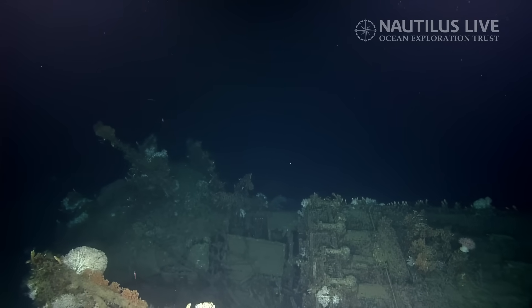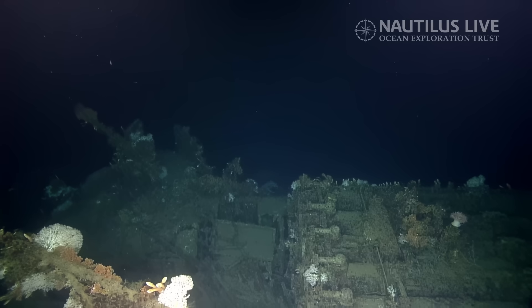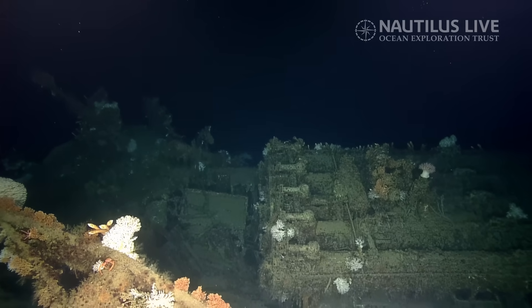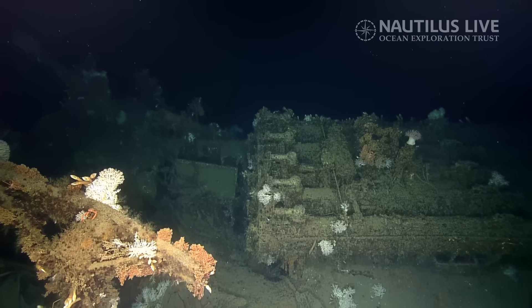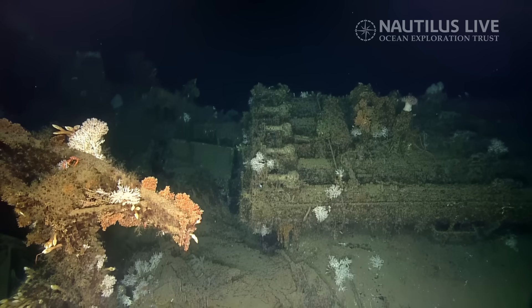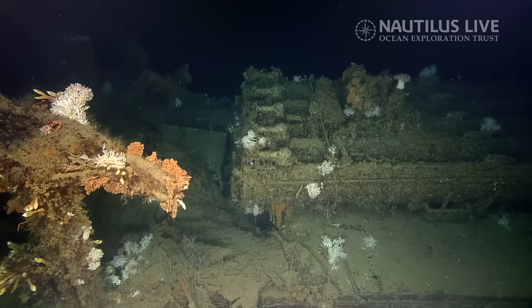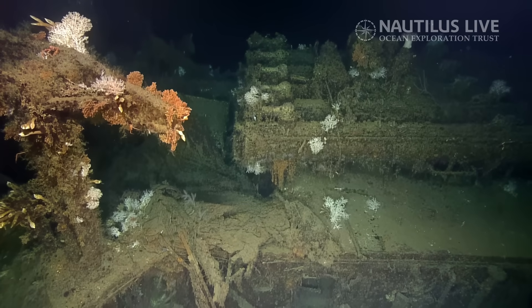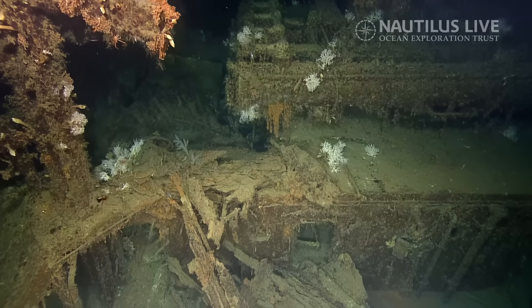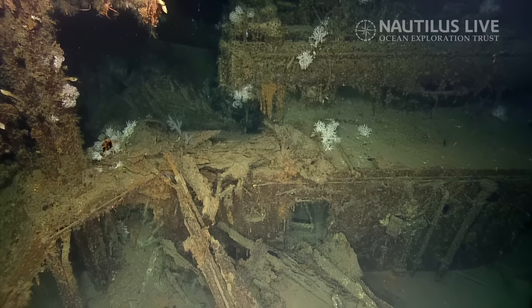We're coming up on some torpedo tubes here. What direction would these torpedoes be traveling when they launch? You turn the launcher and aim it, then the torpedoes shoot out. It's pointing aft right now, so it's not trained. We're speculating that since the torpedo tubes are not trained to either port or starboard, the torpedoes are probably still in the tubes.